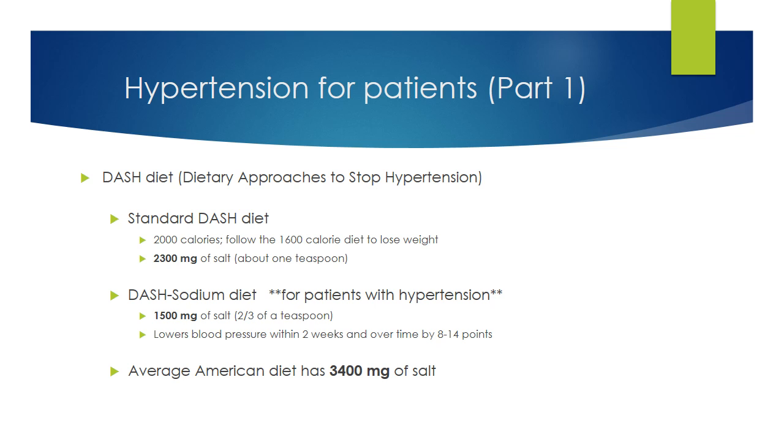Given that the average American diet has around 3,400 milligrams of salt, you may need to cut your salt intake by half or more. The DASH sodium diet has been shown to start lowering your blood pressure within two weeks, and over time can drop blood pressure 8 to 14 points, which is a significant amount.